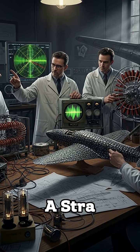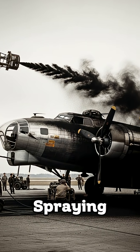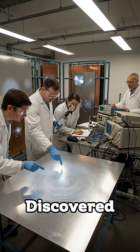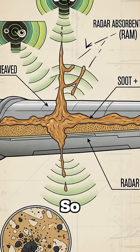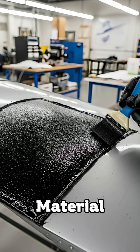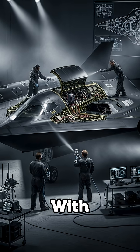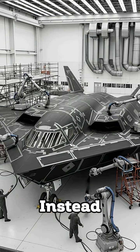But then came a strange idea: what if we could hide planes from radar by spraying them with soot? British scientists discovered that radar waves stuck to metal surfaces, so they tested a coating made from soot plus glue — called radar absorbent material. The plan was simple: paint the aircraft with this black coating so radar waves would be absorbed instead of reflected.